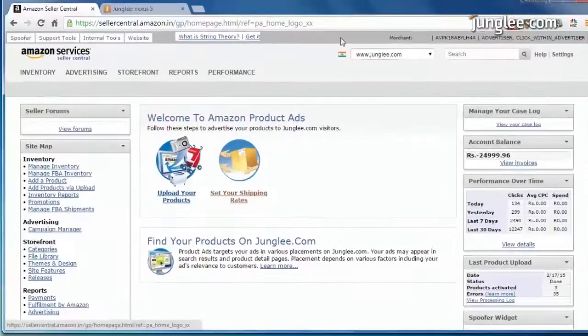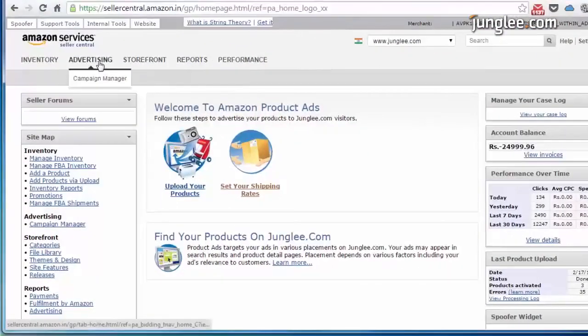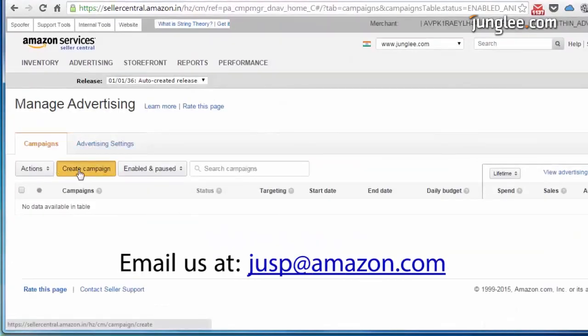Go to Jungli Seller Central and click the Start Advertising button, or contact your account manager by emailing us at jusp@amazon.com.